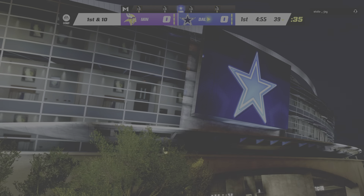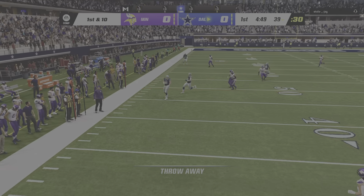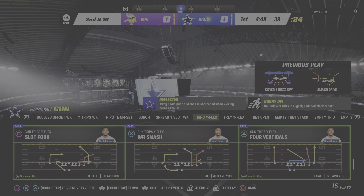From the 10, a dangerous return man showing it here. And they'll have very good starting field position as he's out just shy of the 40. From the 39 now, they'll come up on a first and 10.